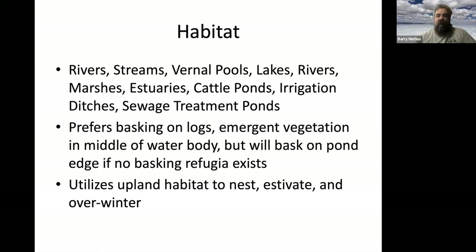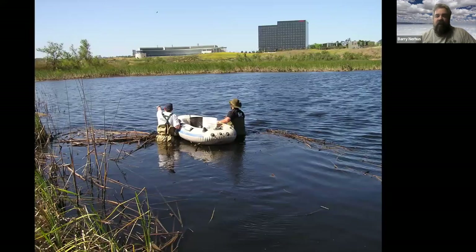They use upland habitat to nest, to estivate — which is going into dormancy over summer — and also to overwinter. Overwintering is the correct term for reptiles and amphibians because they come in and out of a temporary dormancy called torpor, rather than true hibernation like when there's snow on the ground.